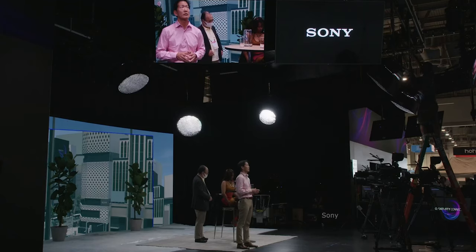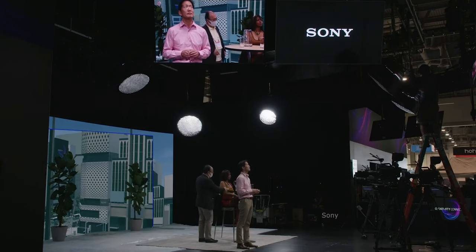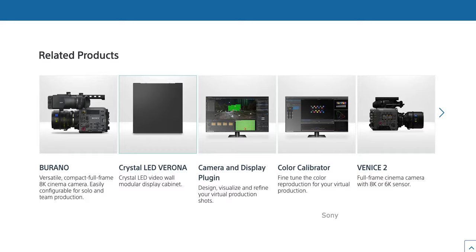Sony had one of the largest booths showcasing their extensive toolsets for virtual production. Highlights include their own LED panel, cameras like the Venice and Burano which are capable of delivering 8K video quality, as well as a camera and display plugin license for designing, visualizing, and refining virtual production shots, and their color calibrator software for color management.